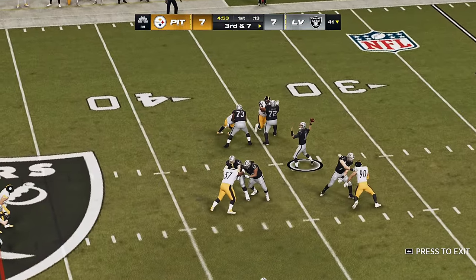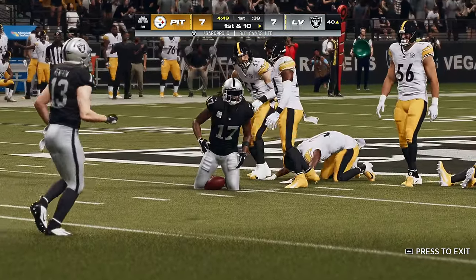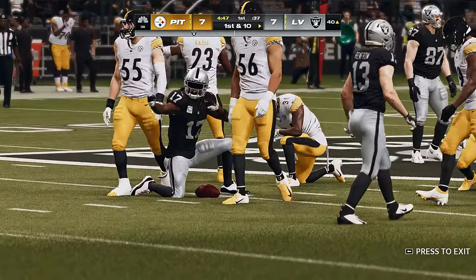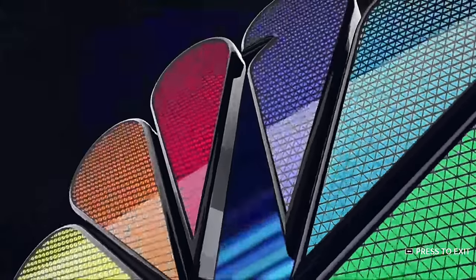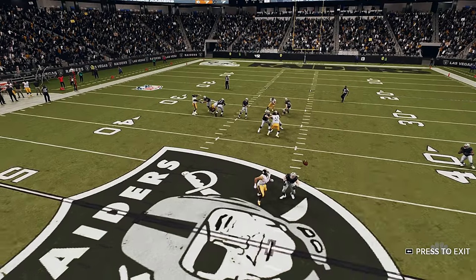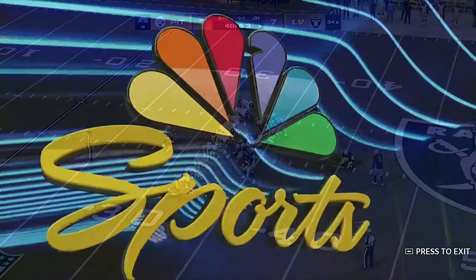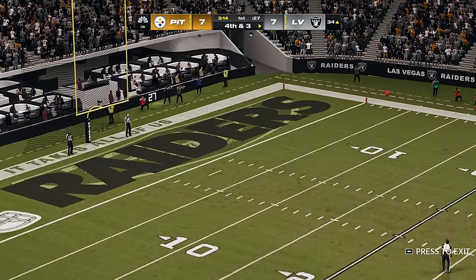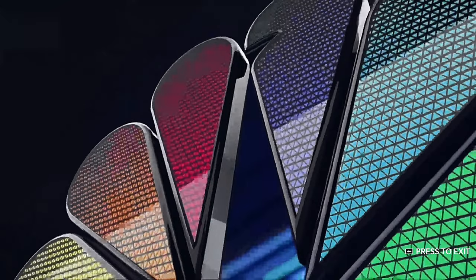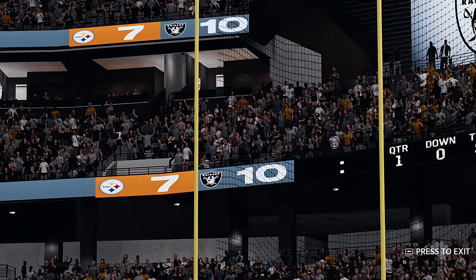Garoppolo throwing on third down, works the middle of the field and he's got a man — complete — and they're going to have themselves another first down, as the tackle is made at the Steelers 40, good for 19 yards. Sharp in this game — a touchdown pass in the first drive. That kick by Carlson is good and they take the lead here now at 10 to 7.